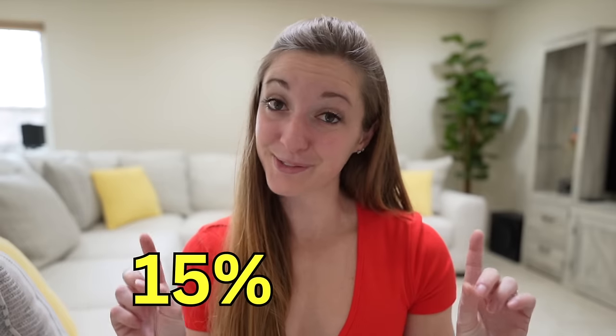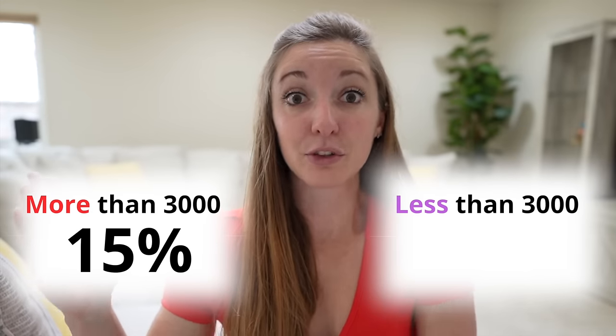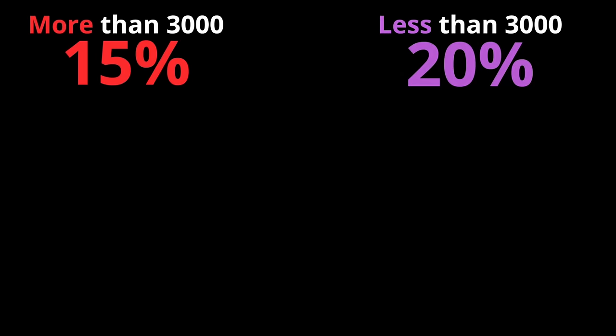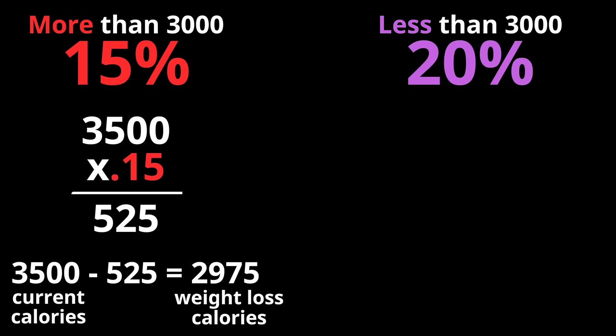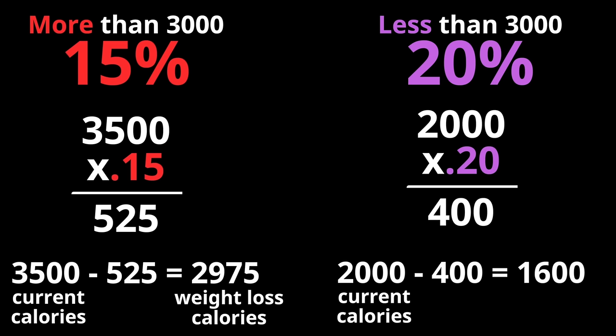But let's say you've been eating whole foods and still haven't lost all the weight you'd like to lose. How many calories should you cut? My short answer is 15 to 20%, depending on how many calories you're currently consuming. If you're currently eating 3,000 calories or more per day, multiply that by 0.15 to see how many calories to cut. If you're eating under 3,000 calories, multiply by 0.2. For example, at 3,500 calories times 0.15, that's 525 less — so around 3,000 calories a day. At 2,000 calories times 0.2, that's 400 less — so around 1,600 calories a day.